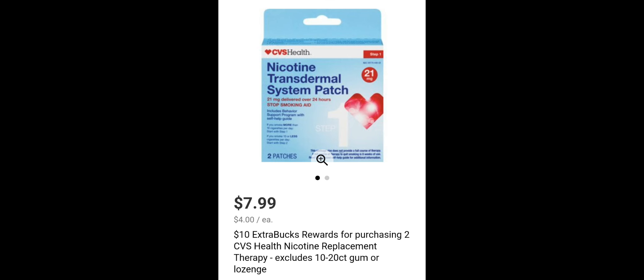The last unadvertised deal is nicotine replacement therapy — buy two, get a $10 ExtraBuck. The two-count patches are included at $7.99 each, so you'll buy two for $7.99 each and get a $10 ExtraBuck back. If you have CVS health brand product CRTs or a CarePass, this could be even cheaper.